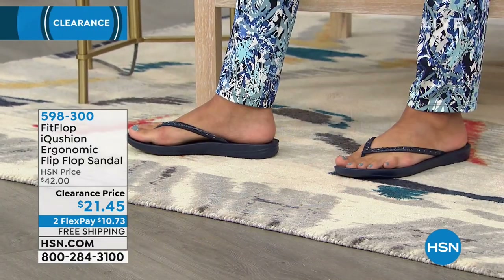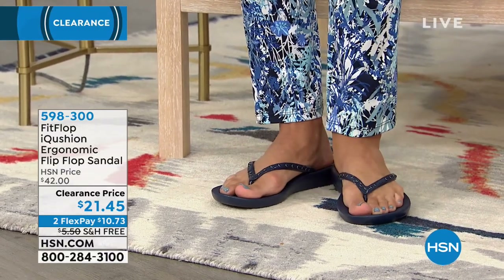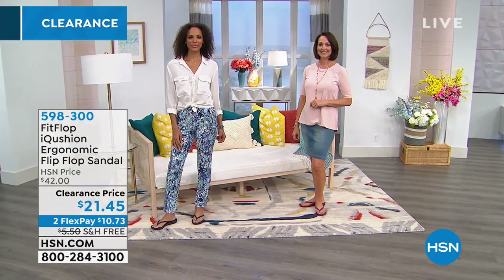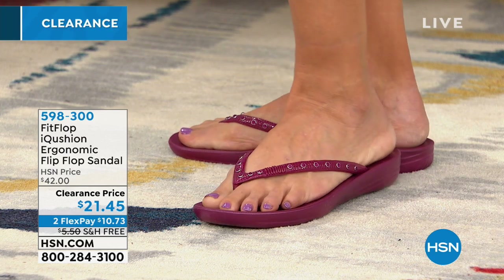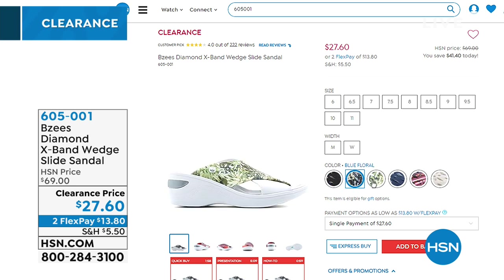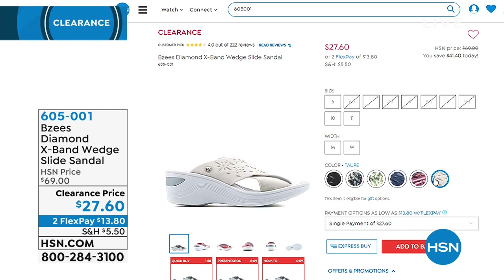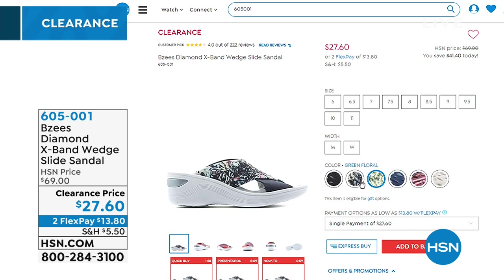Stay tuned because we still have a leather mule coming up from FitFlop — that's what I'm wearing right now. Please use express ordering; we're extremely busy this evening due to all these phenomenal prices. We have Charles David, BZ, and Steve Madden still to come — everything is on clearance, 50 to 60% off. The BZ features cloud technology that rebounds as you walk — it's like walking on air, an athleisure style with a wedge and stud detailing at $27.60.